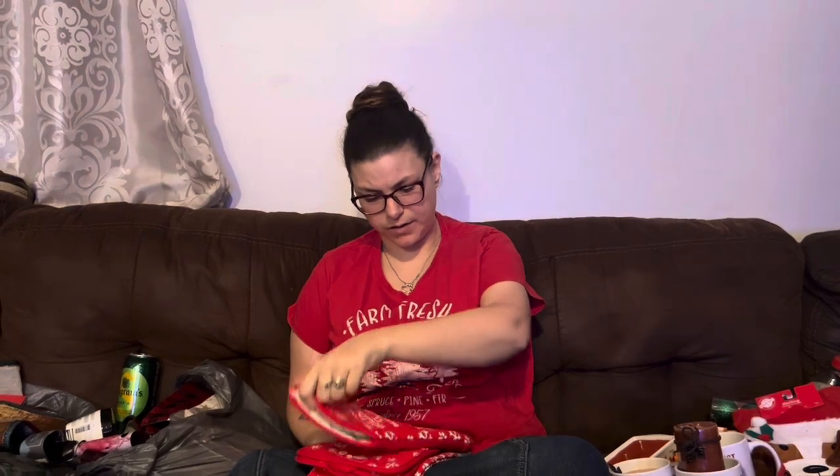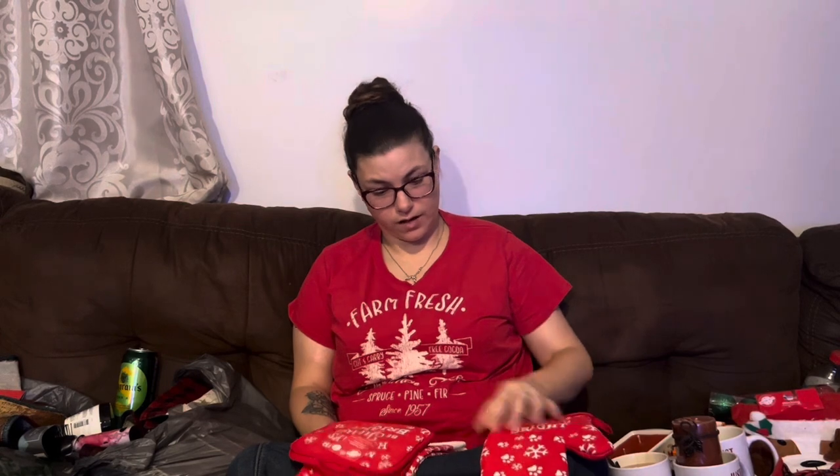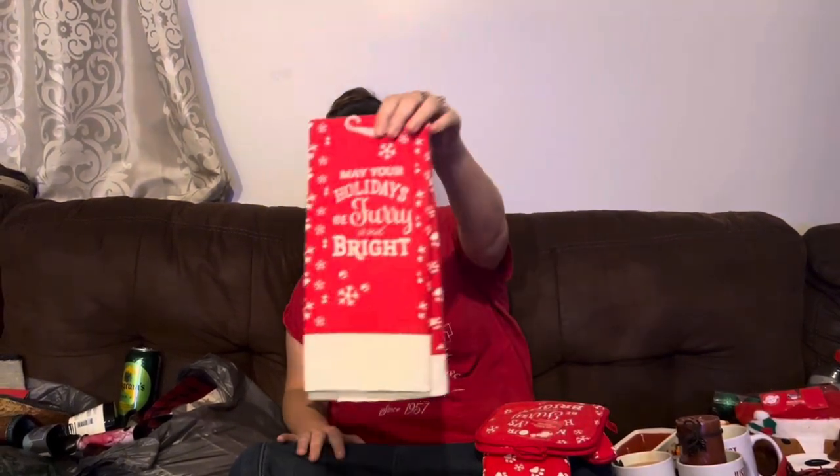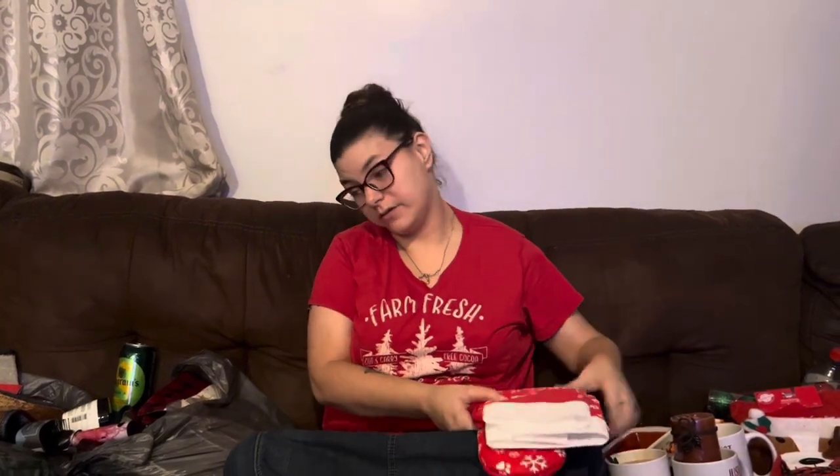These are like a little set. It says 'make your holidays be furry and bright.' So I got the oven safe glove, the pot holders, and then the decorative dish towel. I thought those were cute.